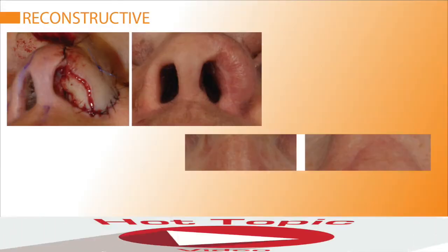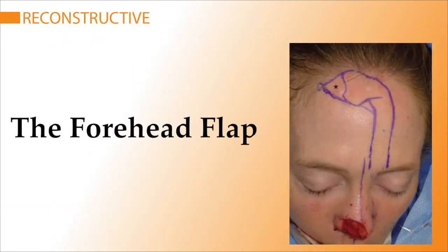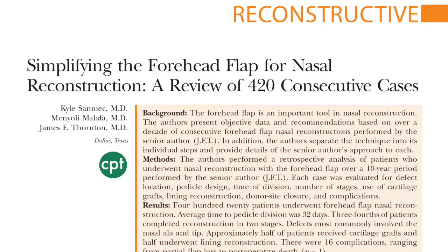This is certainly true with nasal reconstruction and what's called the forehead flap. In a new study published in the Journal of Plastic and Reconstructive Surgery, it confirms new conclusions drawn from more than a decade of performing this procedure.